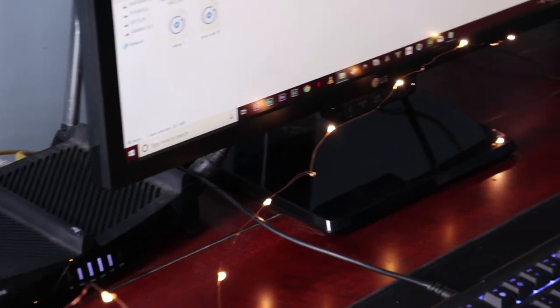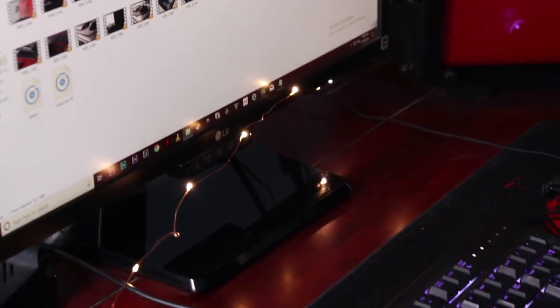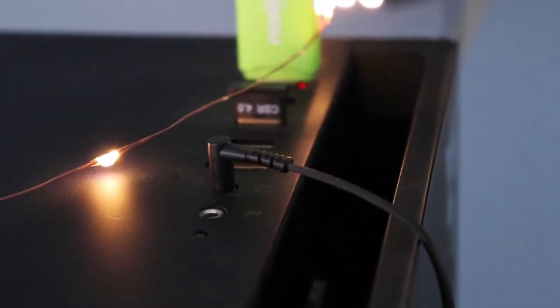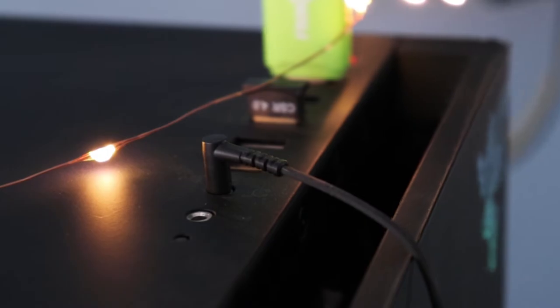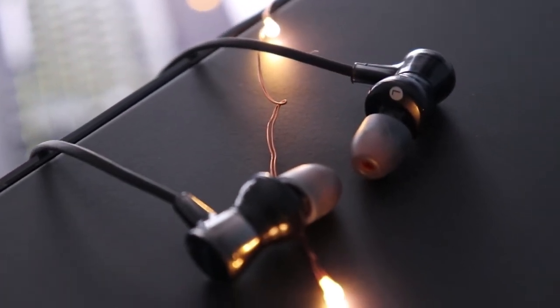You might have noticed I don't have speakers because the last one I had just stopped working randomly. So now I use earphones which are permanently connected to my PC. It's a Sony MDR-XB55 — it has a lot of bass and good sound quality.